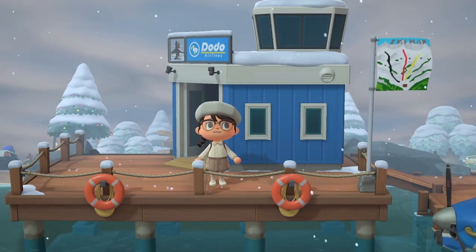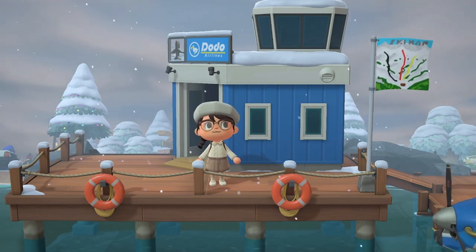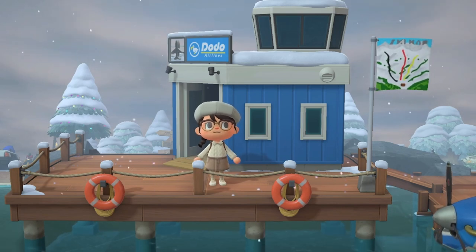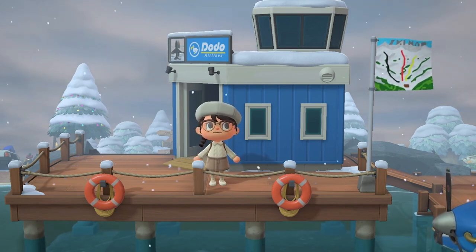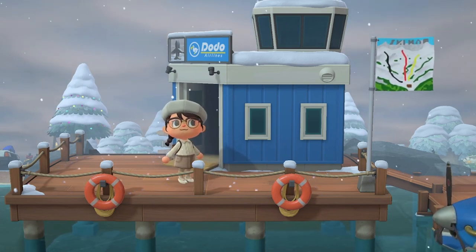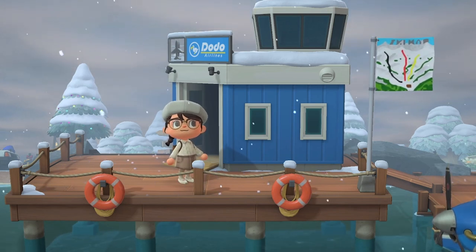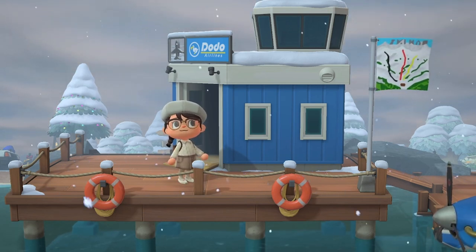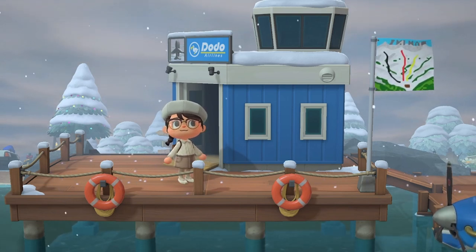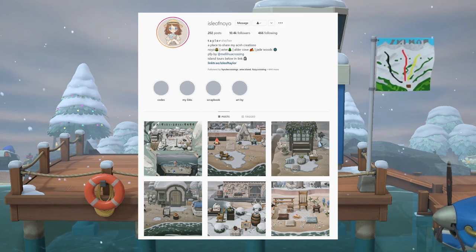Hello and welcome, or welcome back to my channel! I'm super happy that you're here today. We are doing a very late night, very cozy tour of this winter island named Jade Woods. Right now it is near midnight where I am — I wasn't quite ready to go to sleep, so I have my heated blanket and I am super cozy. I just thought this would be the perfect time to tour this gorgeous island.